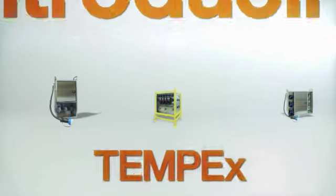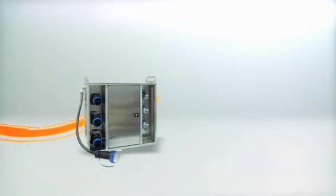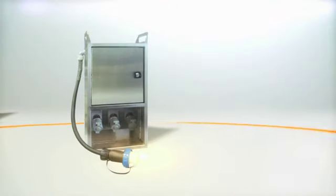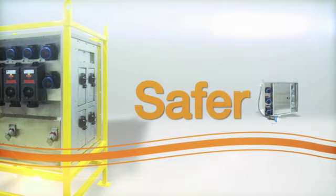Introducing TEMP-EX, the industry's safest, most innovative temporary power system. Wherever you need temporary mobile power to maintain and repair in hazardous areas, TEMP-EX from Stahl is the safer solution.